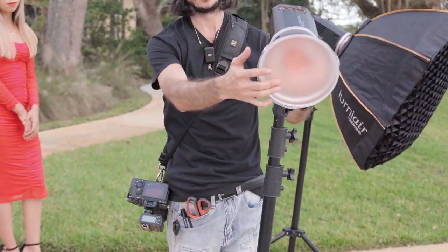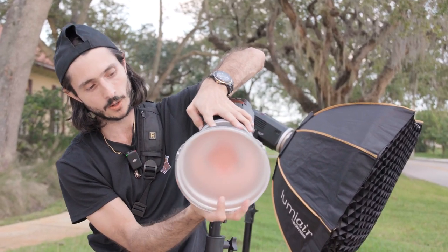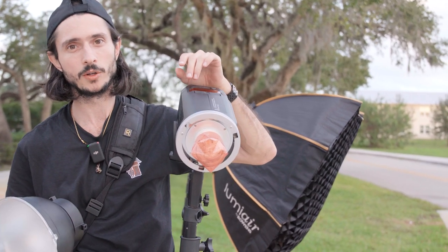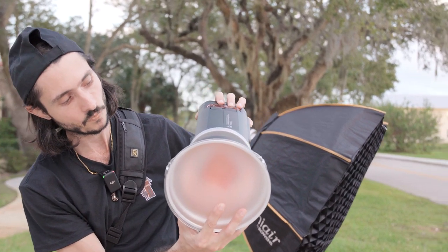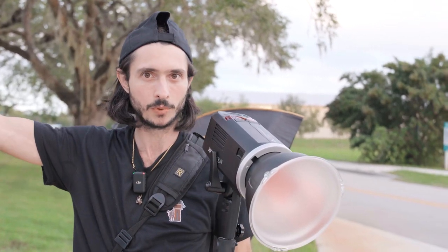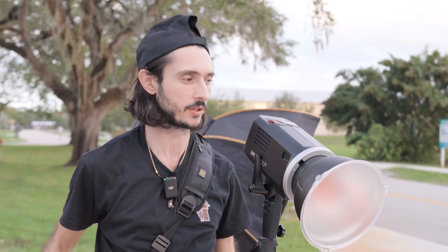Then we have this other light here, also the Explore 600, and we have the cone reflector on it. If I take this off, I'll show you that we also have CTO on it. The reason we have CTO is because we kind of missed golden hour — it's a little bit too late and a little bit cloudy. But if we have this as a backlight, we're gonna mimic that golden hour look, so it's gonna hit her from behind and give her some golden hour highlights around her hair.